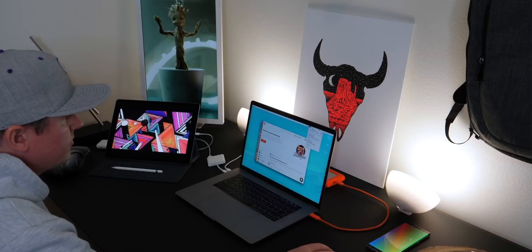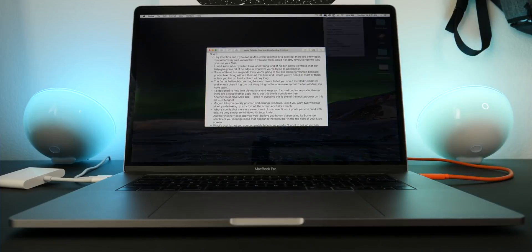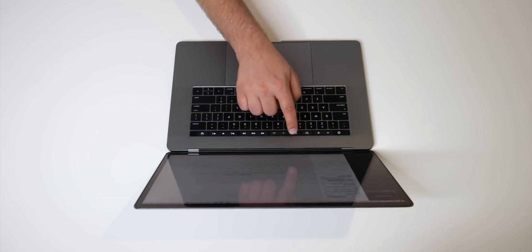Today's video is all about Mac apps. I've made three previous videos about Mac apps, the first of which just crossed 700,000 views recently, so I'm going to link them all down below. This is going to be a long video, full of information. I put all the timestamps in the description so you can skip around to whatever interests you most.